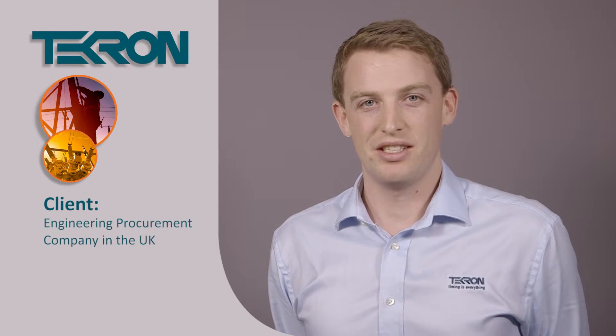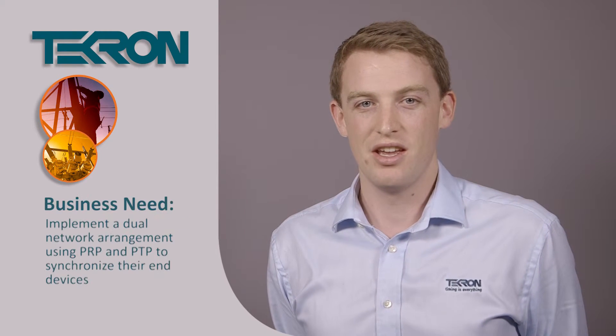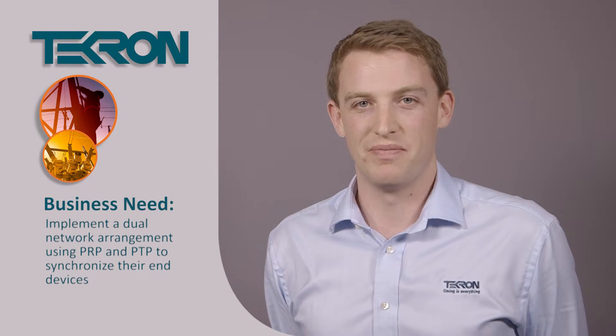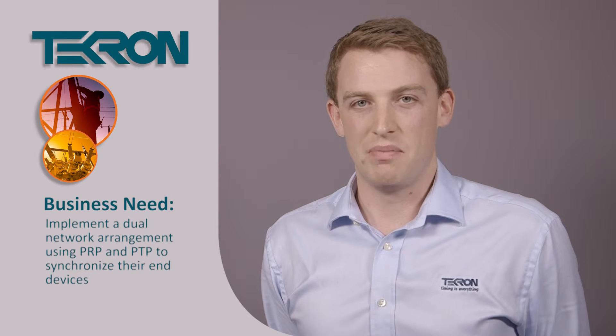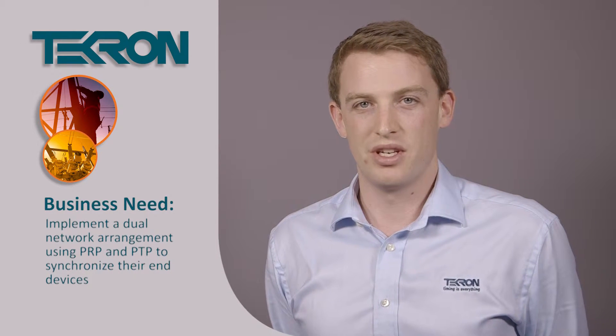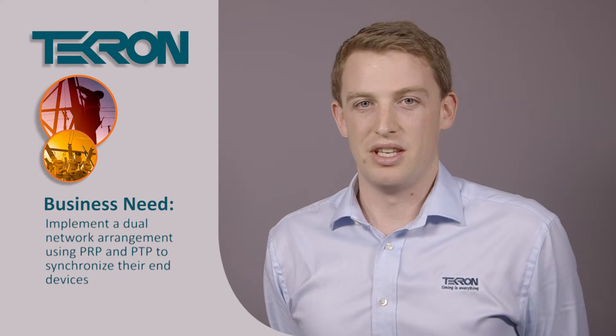Late last year, TechOne was approached by an engineering procurement company based in the UK who wished to implement a dual network arrangement. With this dual network arrangement, they wanted to use the parallel redundancy protocol, also known as PRP, along with the precision time protocol, PTP, to synchronise their end devices.